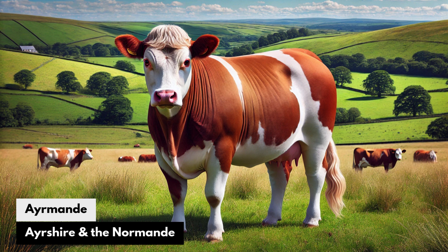Airmand: The Ayrshire and the Normande. This breed would combine the superior grazing ability and ruggedness of Ayrshire with the dual-purpose qualities of Normande — milk and meat — creating an ideal breed for organic, pasture-based farms looking for both high-quality dairy and beef production.